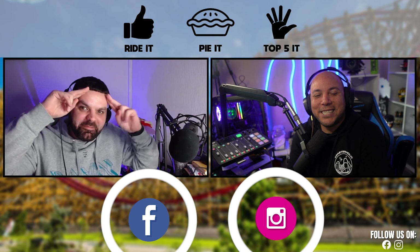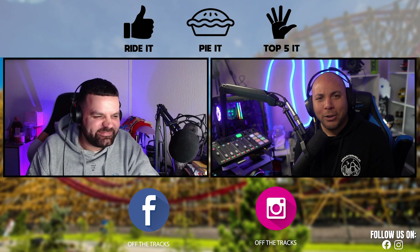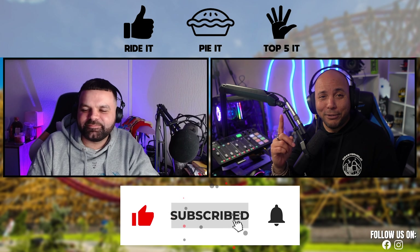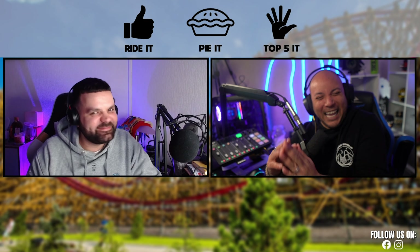Thanks so much for watching. Follow us on Instagram and Facebook, and if you're new to the channel make sure you subscribe and hit the bell icon so you're notified every time we upload. I'm Dan, I'm Lee — happy riding, take care, bye!